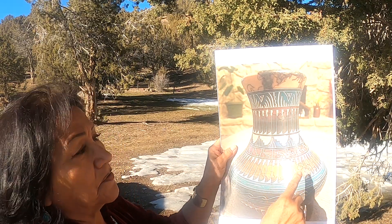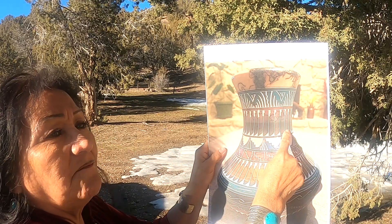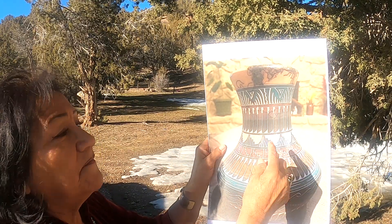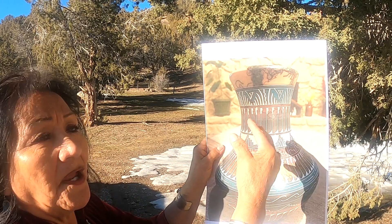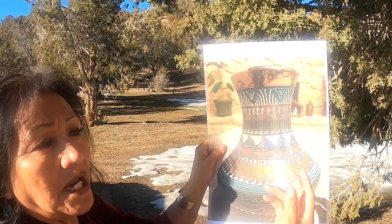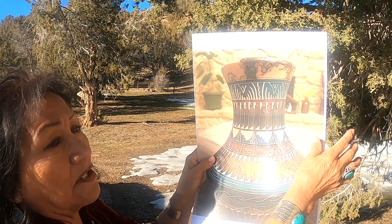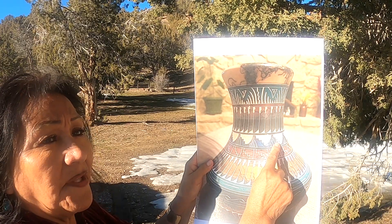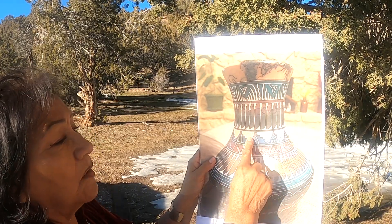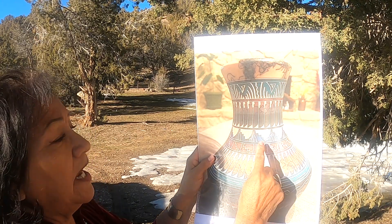Then you come down to the eagle feathers — these are symbols of honor and creative forces. If they're put on arrows and prayer sticks, they're used for ceremonial purposes. Then again you have the horizontal line and clouds for lightning, rain, and fertile lands.